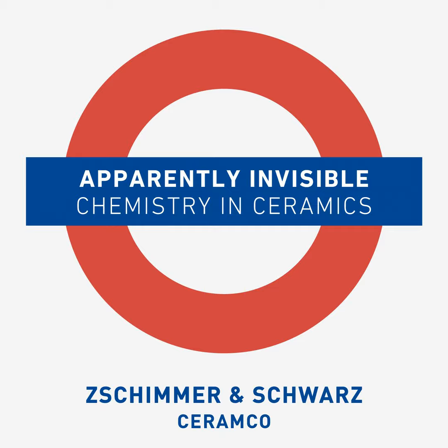We will address their chemical features, then look more closely at the benefits that they promote — technically, aesthetically, and last but not least, environmentally. I am Davide Trentini, and this is Apparently Invisible: Chemistry in Ceramics.